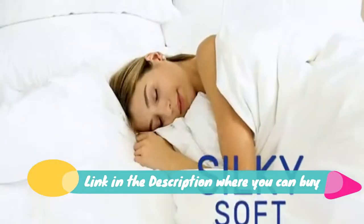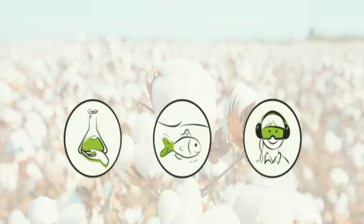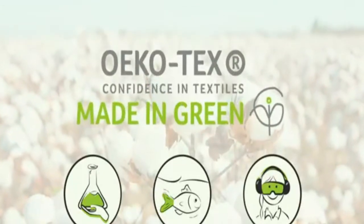Machine washable for easy care. Machine wash cold, separately, on delicate cycle. Tumble dry low. Do not bleach. Do not iron.